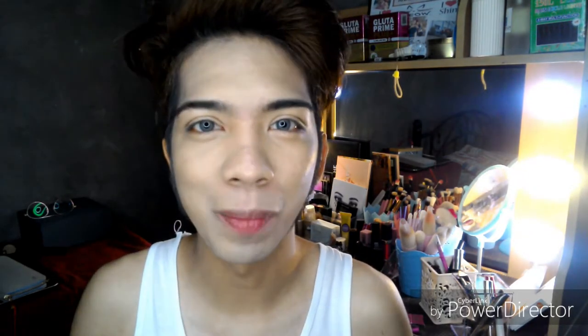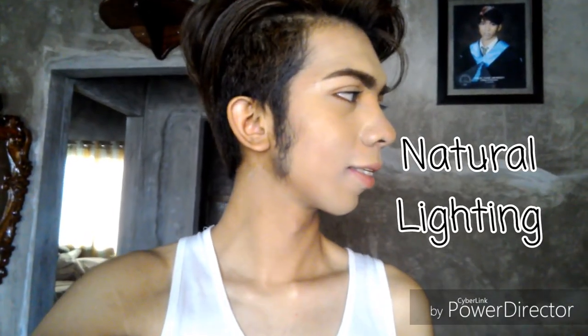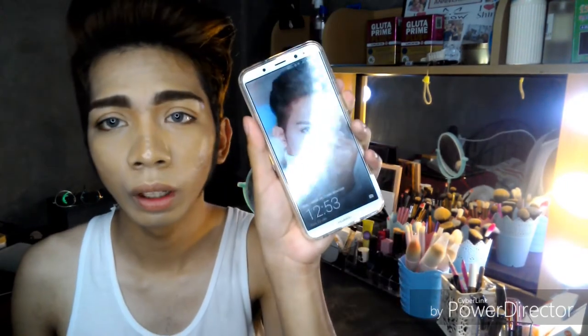I'll finish my makeup now and come back with an update. It is now 9:33 AM. — Update: It is now 12:53 PM. It's been almost 3 and a half hours.